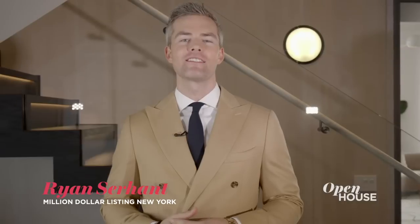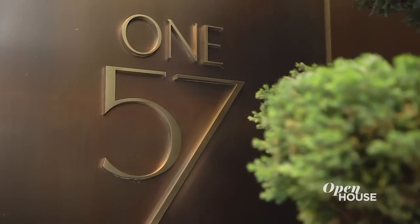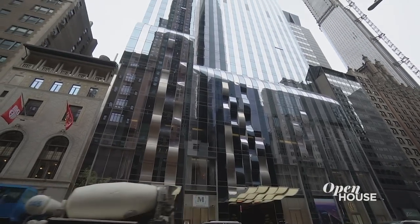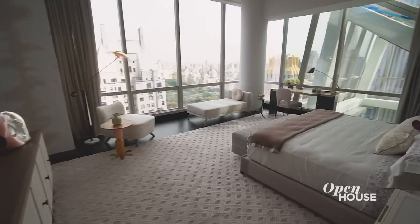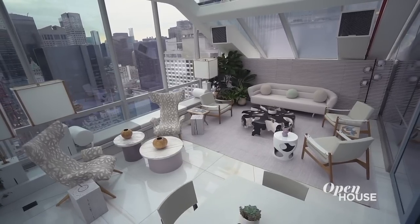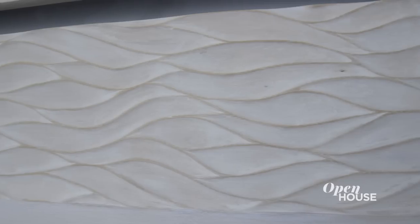Hi, my name is Ryan Serhant. You might know me from Bravo's Million Dollar Listing, New York, and the best-selling book Sell It Like Serhant. Right now we are at 157 West 57th Street, Billionaire Row's first super-tall skyscraper. We're standing on the 41st floor in the Spring Garden Residence, and I cannot wait to show it to you because these views are out of this world. There are five bedrooms, six bathrooms, finishes like you've never seen before, all done by Katherine Newman. You just have to follow me — let's go.